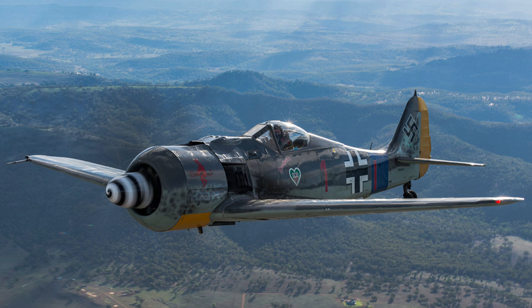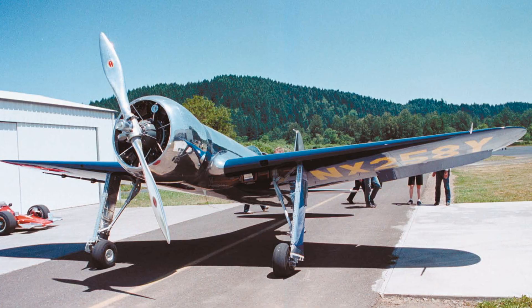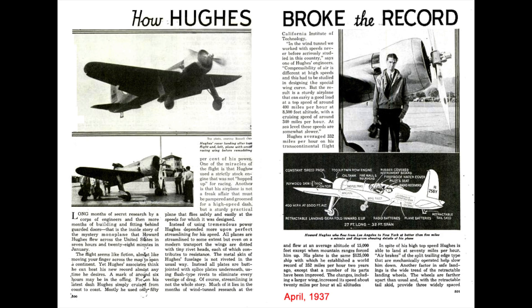Their final design reduced drag by a massive factor of three. A Curtiss Hawk 85A biplane's maximum speed increased from 190 km/h to 220 km/h. The Hughes H1 racer, built in 1935 using the NACA cowling, went on to win world speed records.